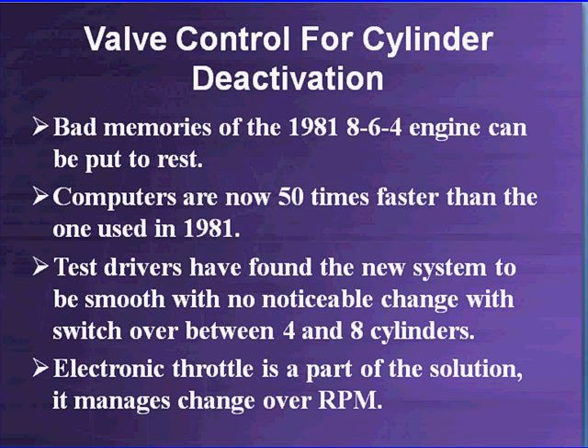Some people have bad memories, some don't even know about it, but in 1981 we had a Cadillac engine called the 8-6-4 that went from an 8-cylinder to 6-cylinder to 4-cylinder. It was an underpowered system, not very well done, did not get better mileage, and was a real disaster. Part of that disaster was that computers were not as powerful in 1981 as they are now — in fact, computers are now 50 times faster than the ones used in 1981.